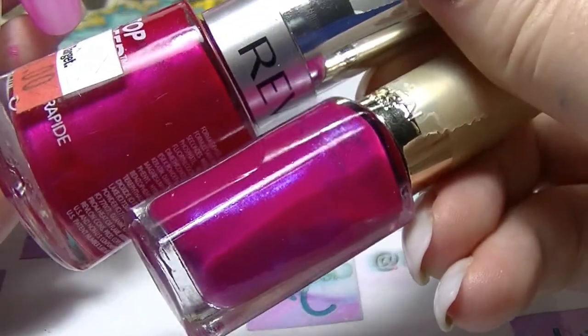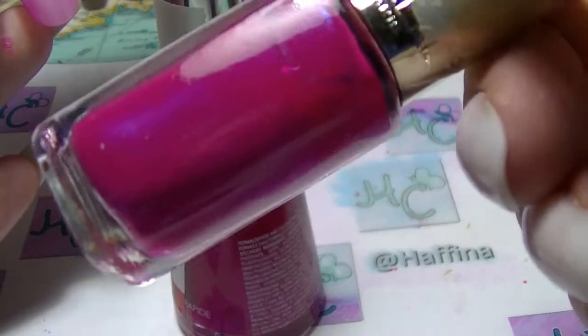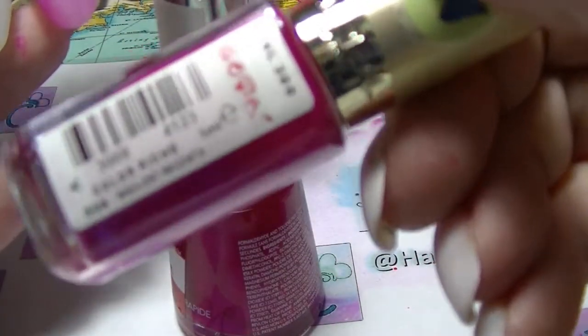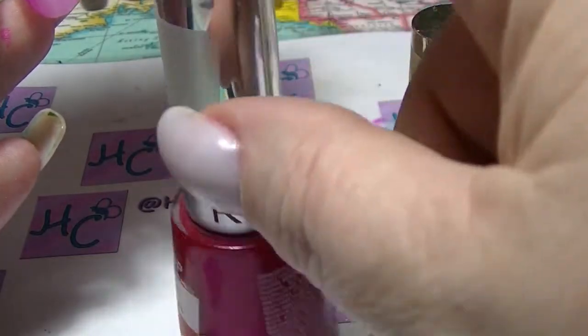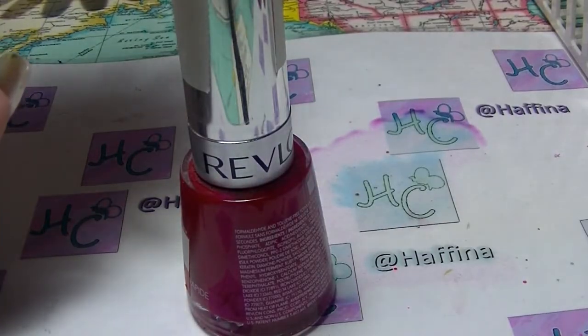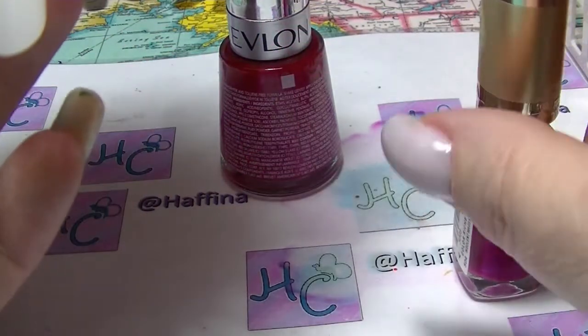The next pair: this one is Lava from Revlon's Top Speed line, and this one is called Insolent Magenta from L'Oreal, which is a great name for a nail polish. It has the same kind of purple shift to it that Crushed Candy and the BYS have, and this one has it but not quite as strong. Look how bright that is — God, that is such a gorgeous colour, it is so beautiful.